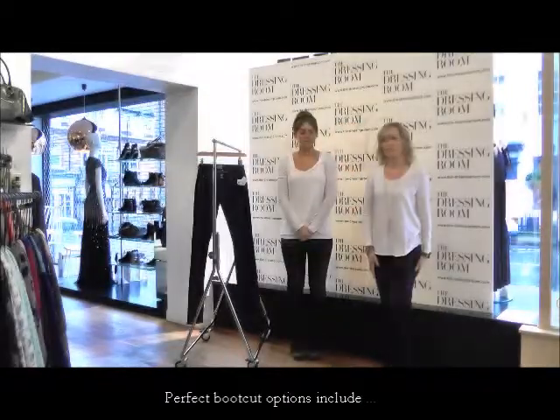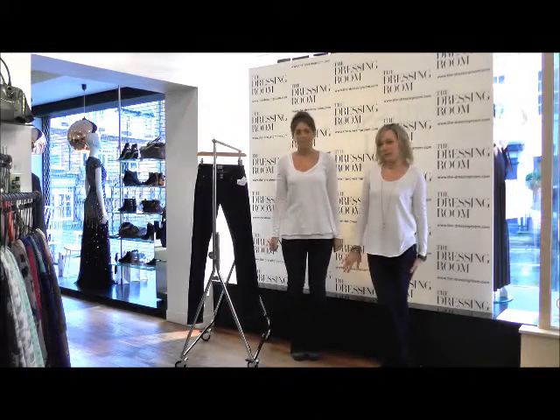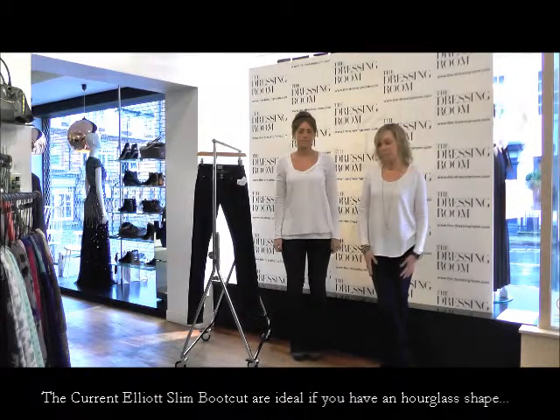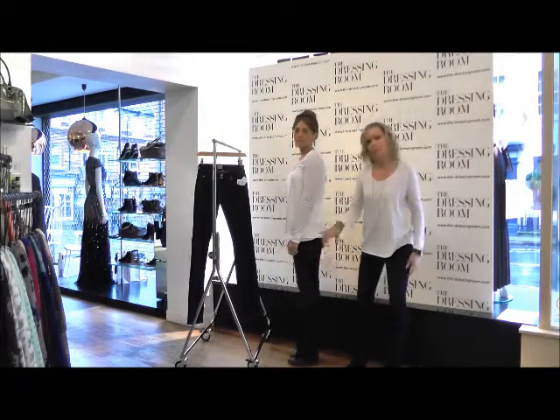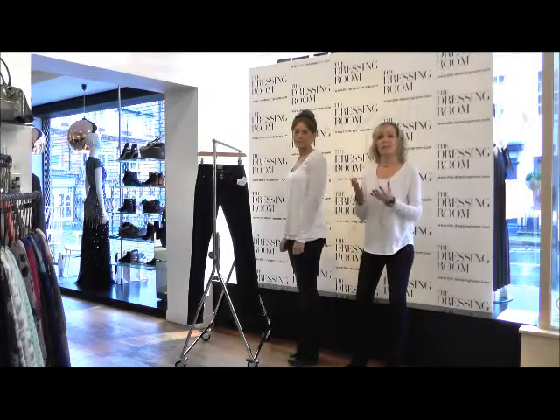A great boot cut style for the hourglass shape is these slim boot cuts from Current Elliott. These are super flattering and they really balance the shape as well. They've got an on-trend wash with a slight distressing on them. If you just turn to the side you can see the really nice shape of the leg, which is absolutely gorgeous — again a really nice evening option.